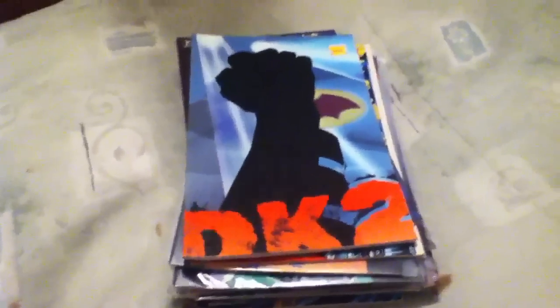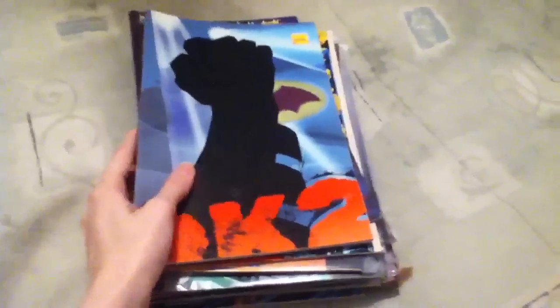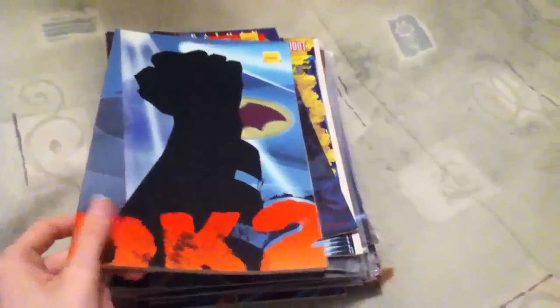Sorry about the tilty camera. These are kinda in order, kinda not, so bear with me. I tried.